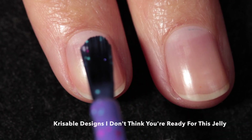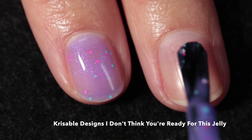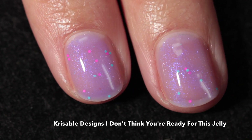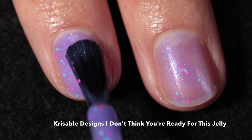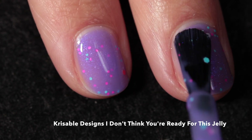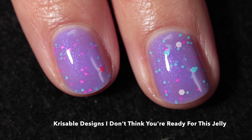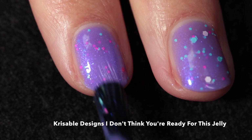Here we have Crissable Designs — 'I Don't Think You're Ready for This Jelly.' It is described as having a purple base with various sizes and shades of pink and blue glitter and purple-to-blue shimmer. This one also glows in the dark, but I couldn't figure out how to photograph that, so apologies. I recommend building up in three coats — it has a sheer base which allows the glitters to stand out really nicely.